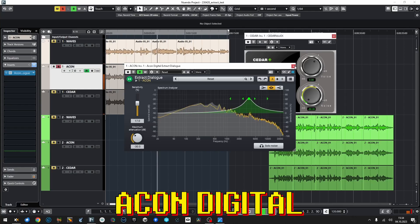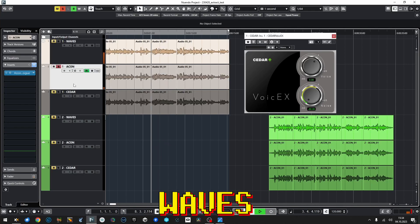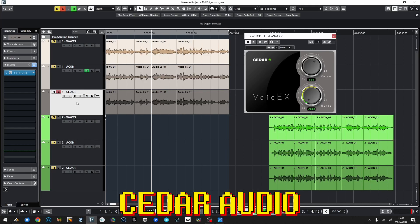I know it's Cedar Audio — I never thought I'd be in a position to criticize anything from Cedar Audio. And I'm in deep shock. I didn't know that my first video after my comeback, after a month's absence, would turn out like this.